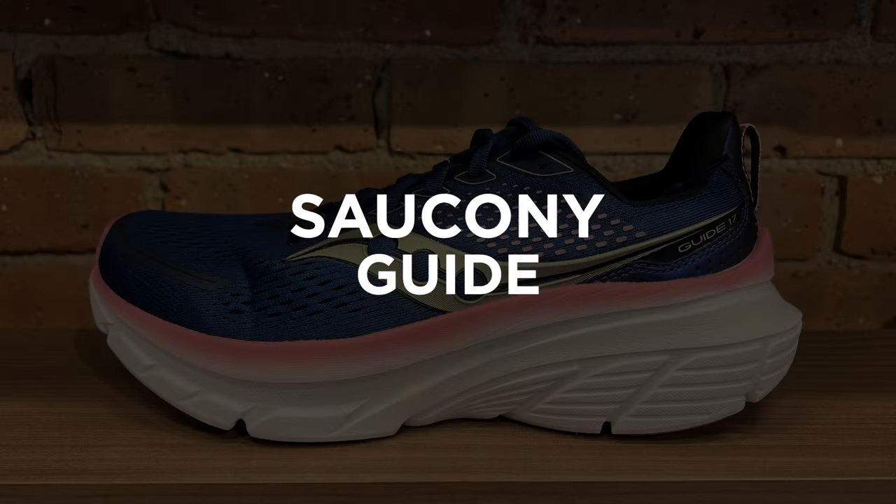The Saucony Guide 17 got people riled up this year when it first came out, because the Guide used to be that traditionally posted shoe. But Saucony changed things up with what they call center path technology. Instead of traditional posting, the platform is a bit broader on the shoe, the sidewalls are going to be a little bit higher — allowing the foot to sit down in there a bit more. They also used some asymmetric shaping to help put the foam where it needs to be, giving durability to somebody whose foot moves a little bit more inside the shoe.